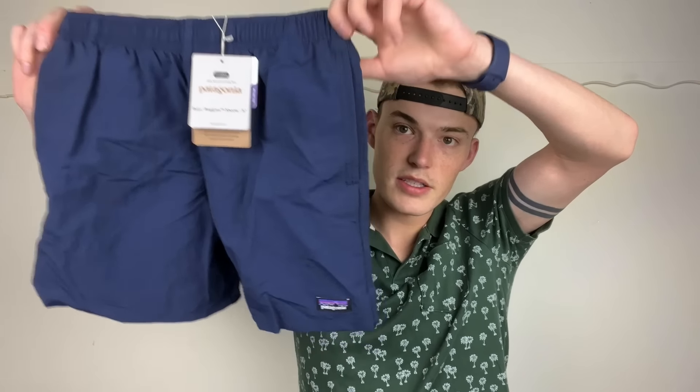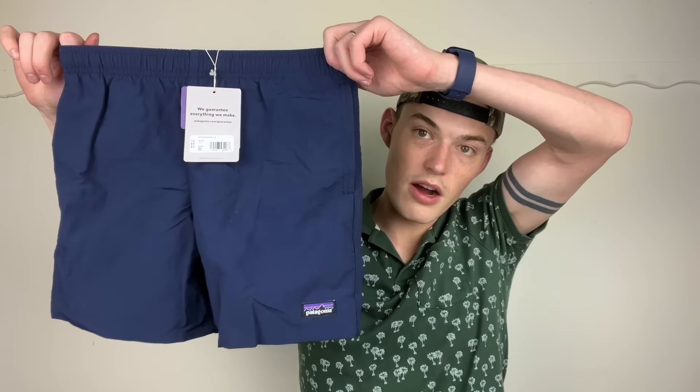Then we have a pair of boys' Patagonia shorts — a really popular style. These are the baggy shorts, five-inch inseam, regular fit. They retail for 45 bucks and are size large, or size 12. They're from 2022. I don't often do boys' and kids' items, but with new tags I was totally going to pick those up.